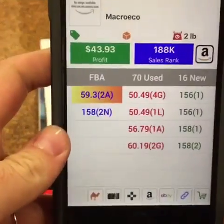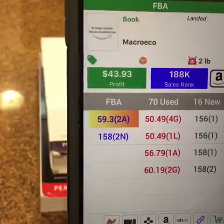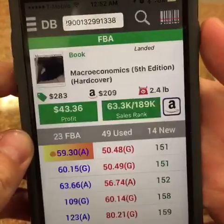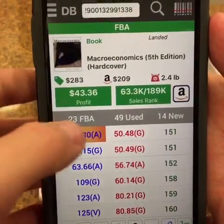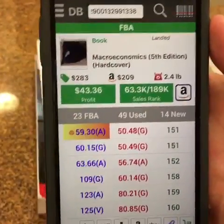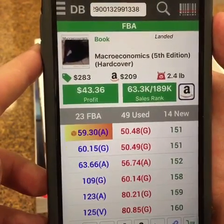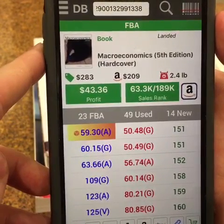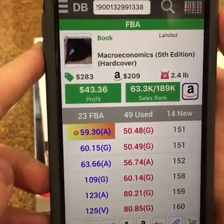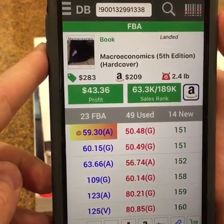Onto the next one — scan the barcode. We can see pretty much right away this is definitely a buy. Even though database mode isn't showing us the full title or everything, it's showing us enough. Let's double check with the live search — everything looks really good. The current sales rank is 63,000 and the average sales rank over the last 90 days is 189,000. I personally like to stay under a million in rank unless it's fetching a really nice profit, because that'll guarantee it sells within at least six months.